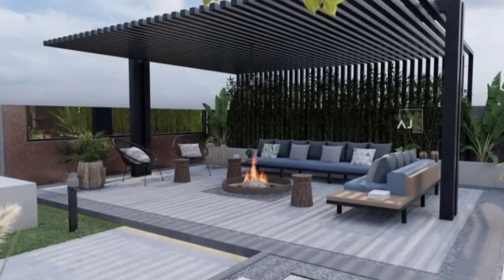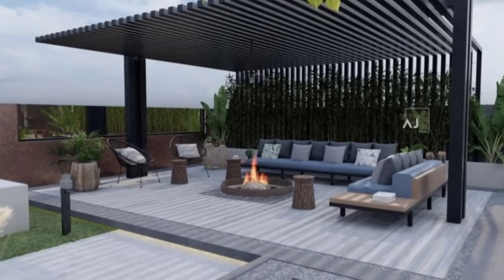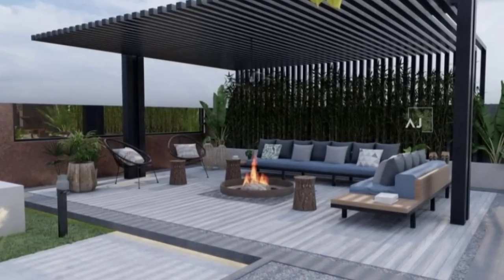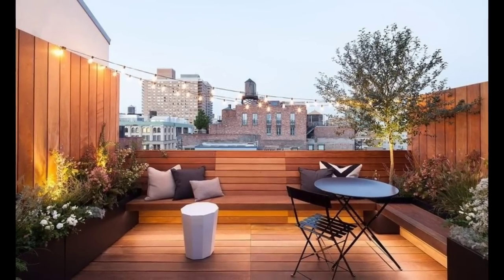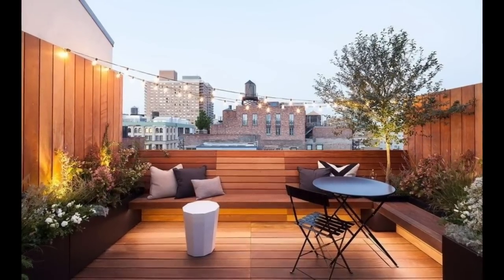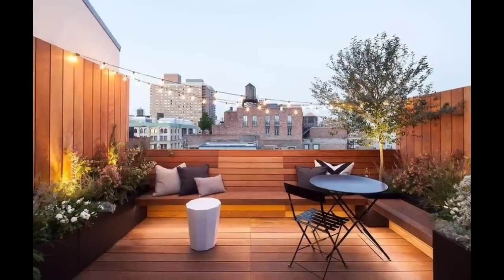Patio design ideas: consider your patio an outdoor room — it should feel just as homey and inviting as your home's interior. These patio design ideas will help you give your outdoor space interior-like appeal with tricks for furniture and amenities.